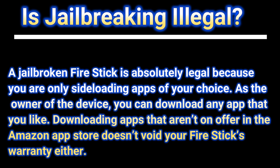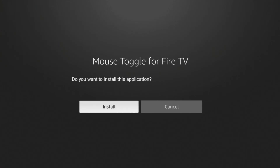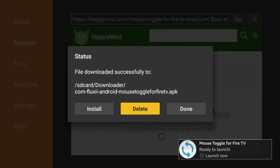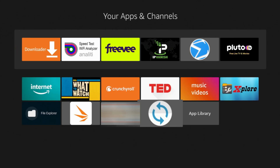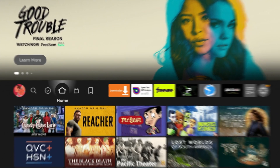Is jailbreaking a Fire TV Stick illegal? Jailbreaking a Fire TV Stick is absolutely 100% legal because you're only sideloading applications of your choice. As the owner of the device you can install apps not offered by Amazon. However, this is where the gray area comes in — jailbreaking is only legal as long as you're not doing anything illegal with it. If you're jailbreaking a Fire TV Stick to obtain or use illegal streams or illegal applications, that's where the legality becomes an issue. Jailbreaking itself is not illegal, but using it for illegal activities is.